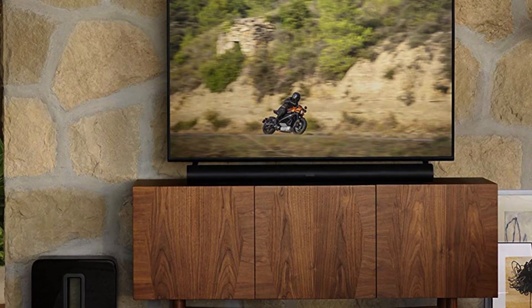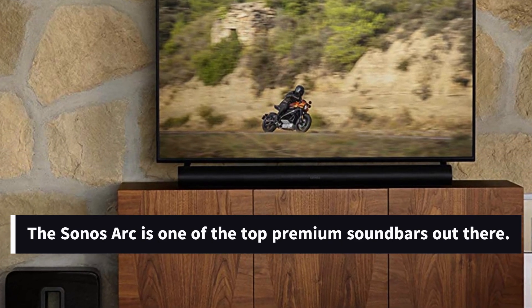If you have a larger entertainment area and the budget, the Sonos Arc is one of the top premium soundbars out there.